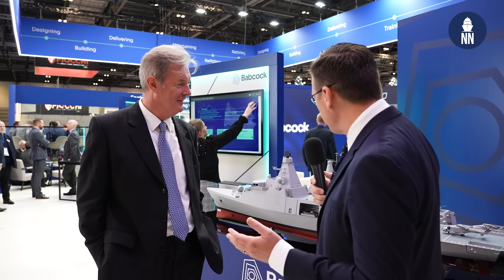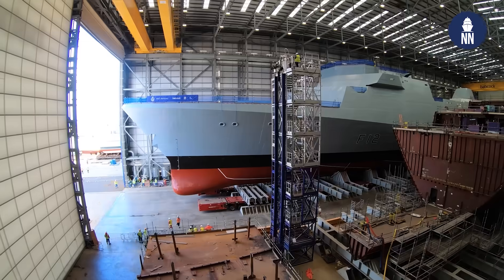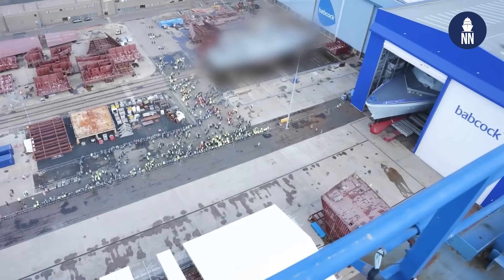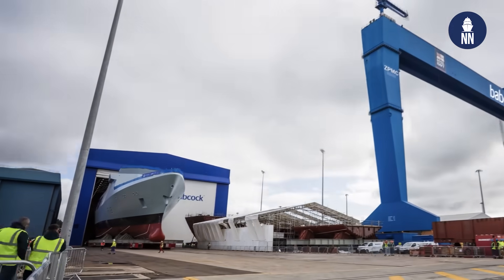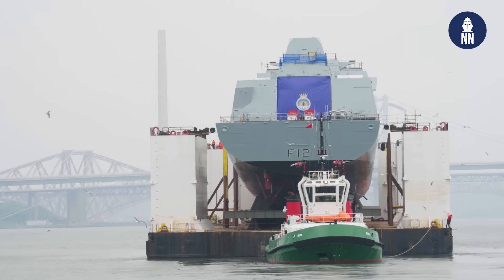Please share with us the current status of the Arrowhead 140 for Babcock, starting with the Royal Navy here. You currently have one ship well underway — recently launched and currently fitting out, the first vessel for the Royal Navy. Five ships from contract award to delivery to the customer in 10 years — that's a really good program for the Navy. The customer is doing well and our program is doing well. We're going very well with our three ships currently in build.